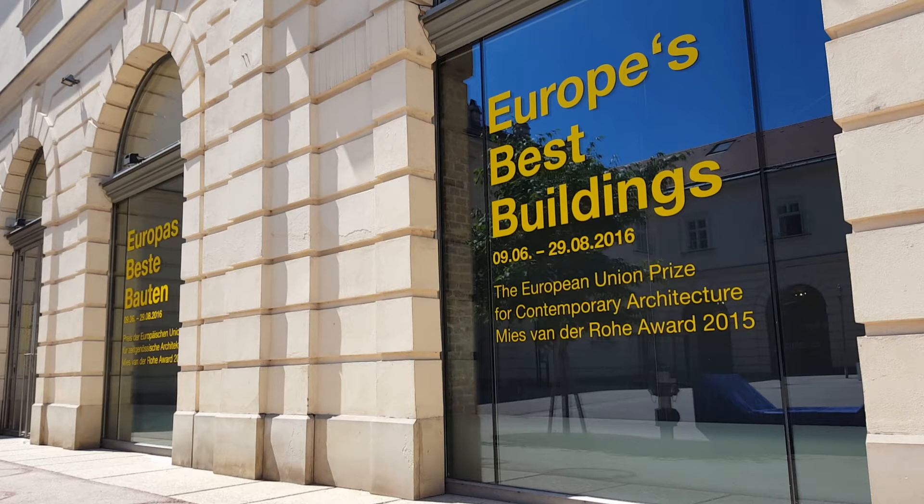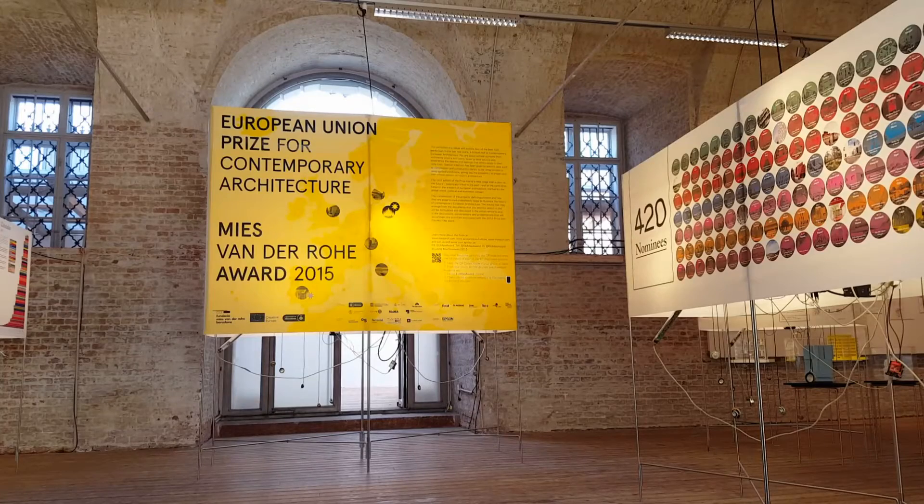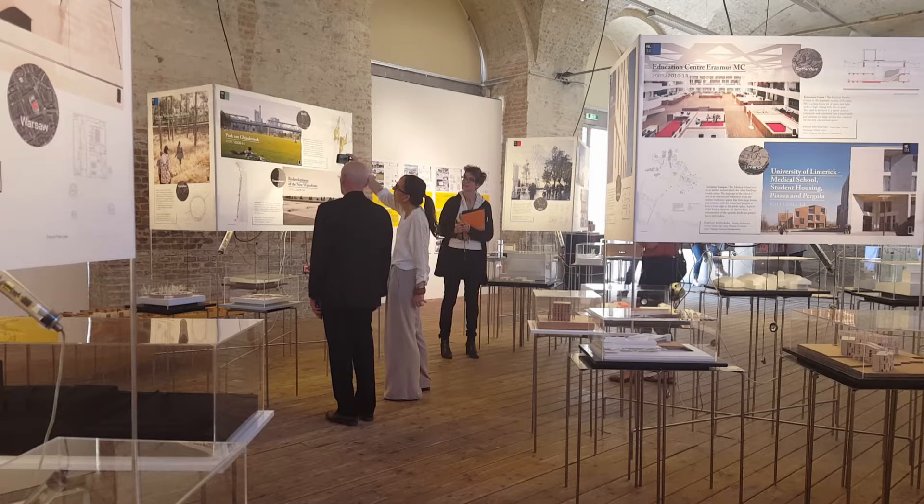For the fourth time, the European Union Prize for Contemporary Architecture Mies van der Rohe Award is on show at the Architekturzentrum Wien. The exhibition places a focus on exceptional visionary architecture and has become a crowd-puller over recent years.